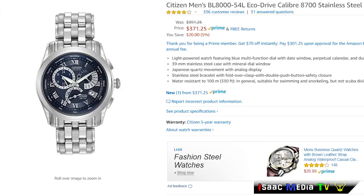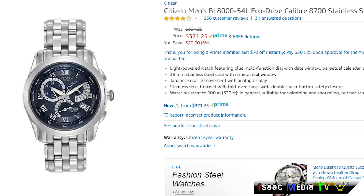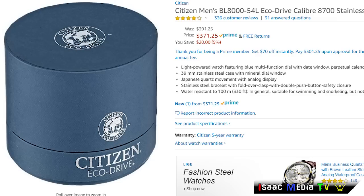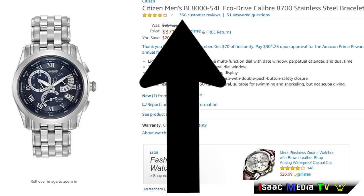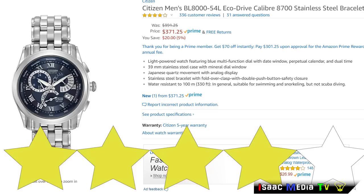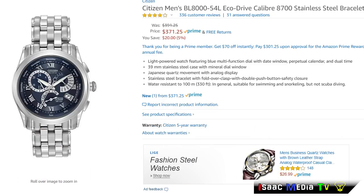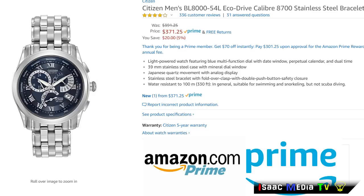Next, we have the Citizen Men's EcoDrive Light-Powered Watch. This watch draws power from a single source: light — any light. Not only bright sunshine, even cloudy days or artificial light. It is water-resistant up to 330 feet. This product has 336 reviews with an average rating of 4 stars. It is $371.25 USD and is a Prime product.